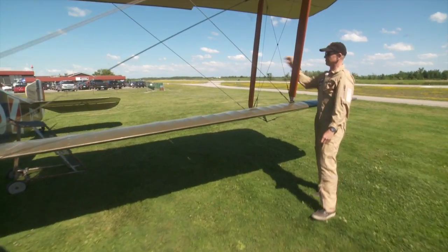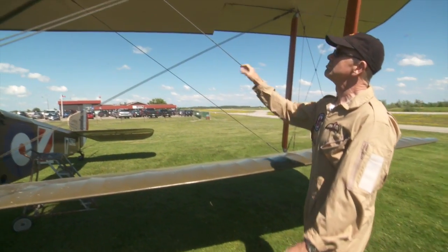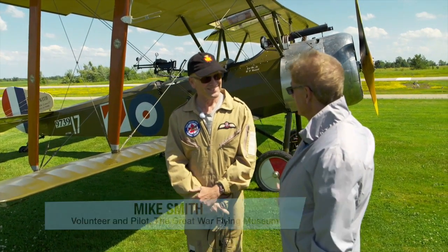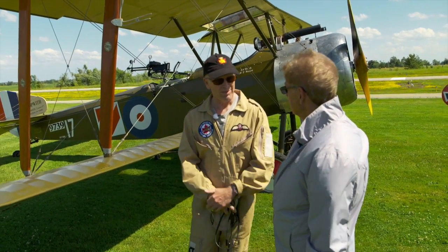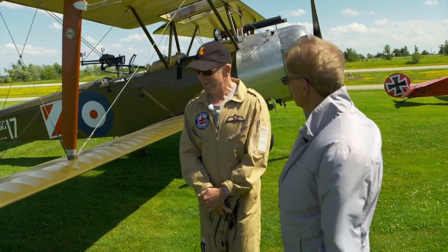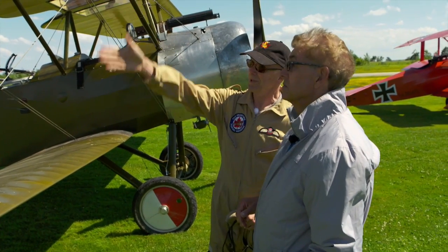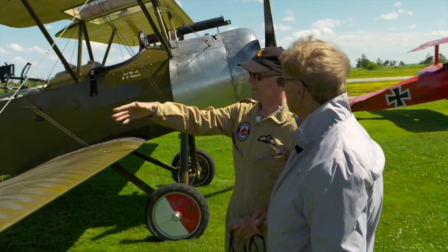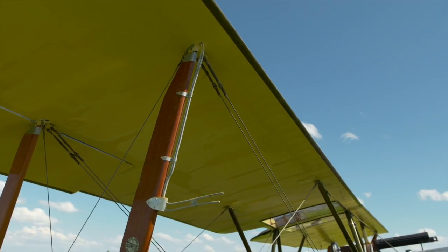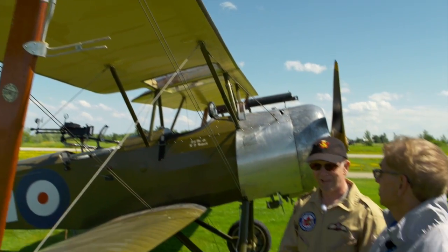Pilot Mike Smith handles the planes with the consummate ease of a seasoned professional. I understand you're going to be my pilot for today's flight. What sort of plane is this? This is a Sopwith one-and-a-half strutter — made by the Sopwith company in England during the war. The one-and-a-half strutter refers to the configuration of the interplane struts between the wings. You can see this one has a full set of struts — that's one — and that's a half. Called the one-and-a-half strutter.